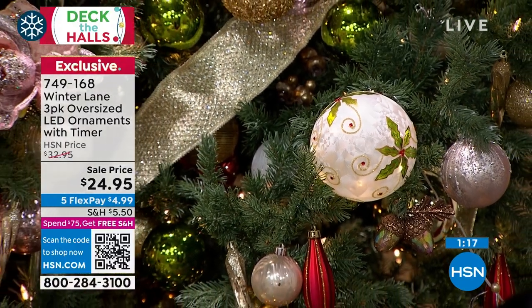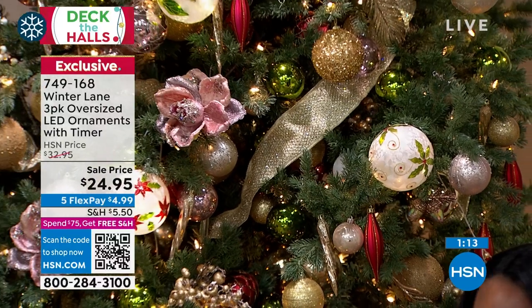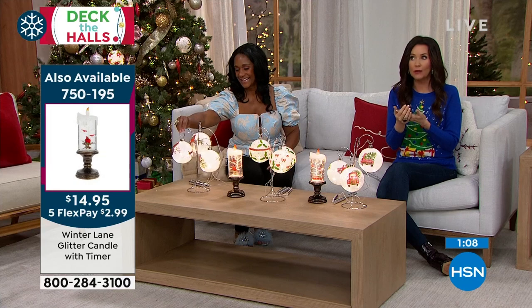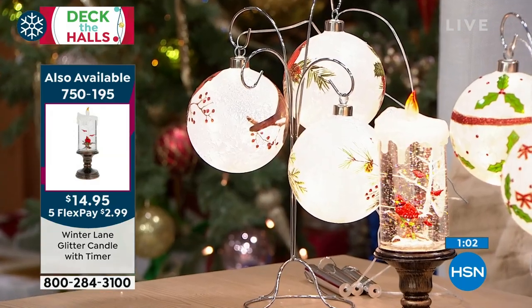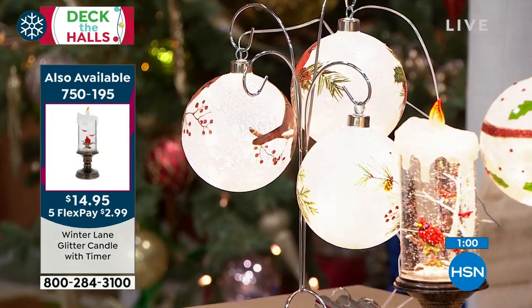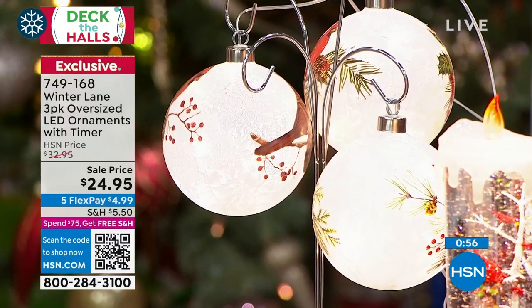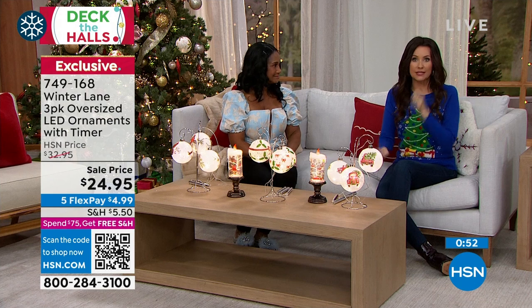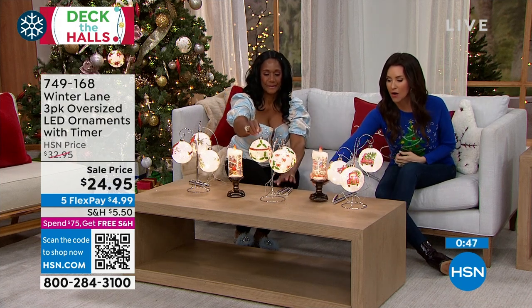Maybe add a couple sets of the red truck oversized ornaments — be creative and have fun. Whichever motif really moves you, that's the one to grab. They have that heritage, vintage look — like they were handed down to you. Very delicate but also durable glass. We're getting close to selling out of some glitter candle styles — $14.95.